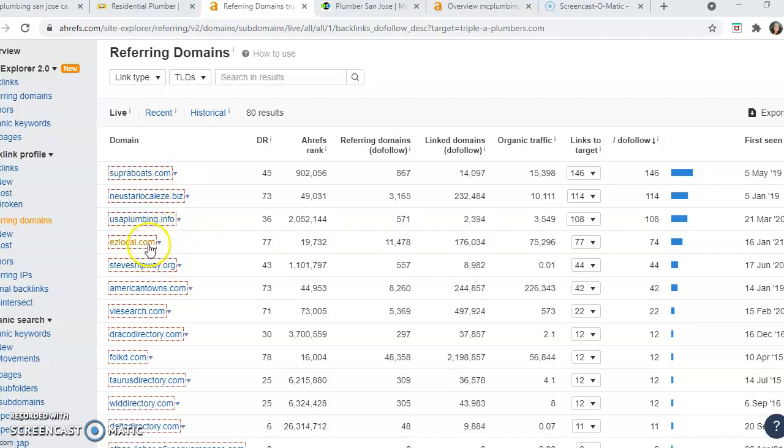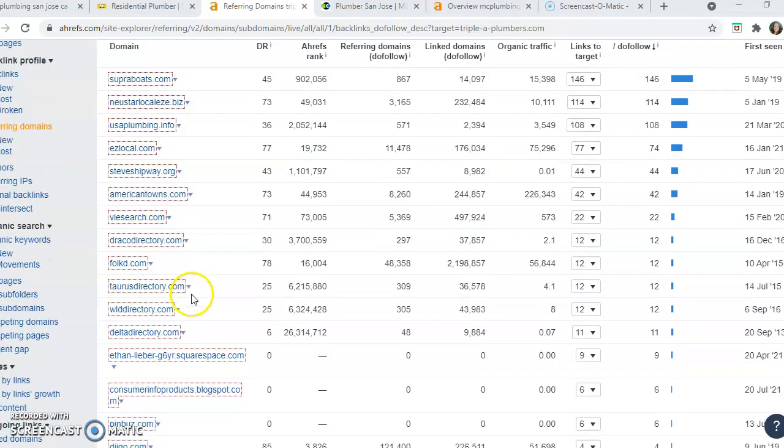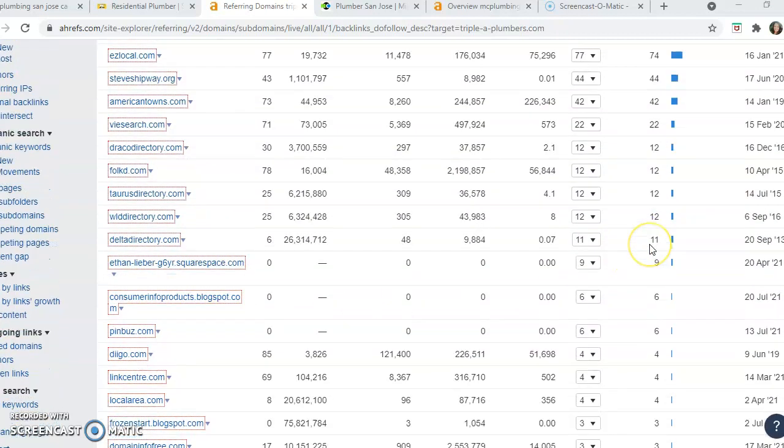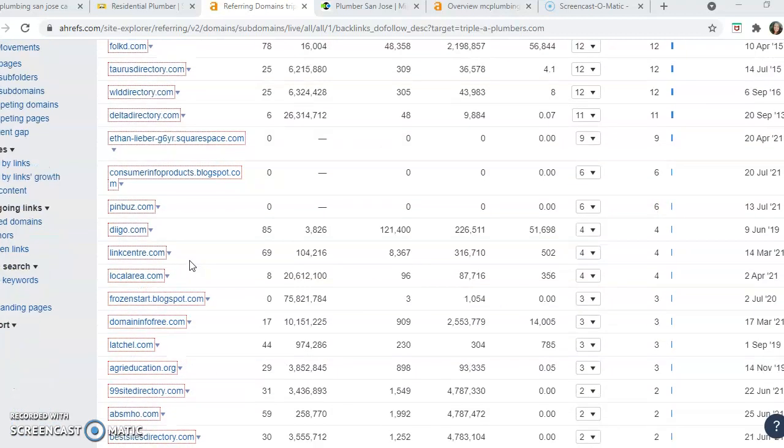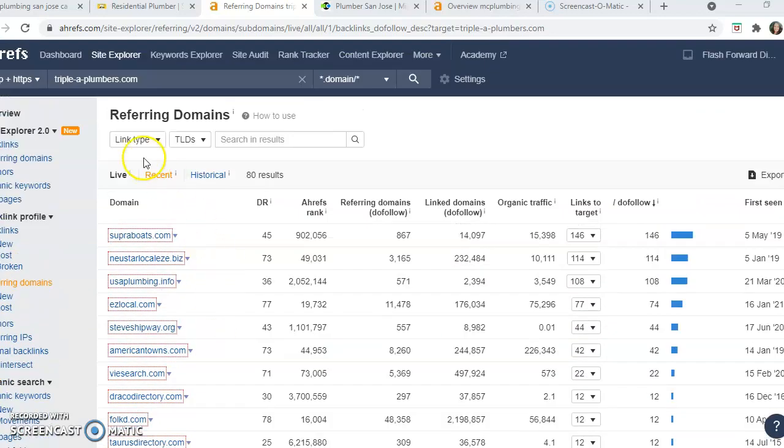USA Plumbing is a good one, Easy Local is a good one, American Towns — we want to make sure we're on quality sites. Link Center, Local Area, Frozen Start Blogspot — I'm not sure what that is. So you want to bulk these up with some quality backlinks to make sure that your Google trust rating goes up.